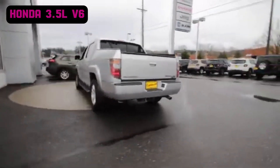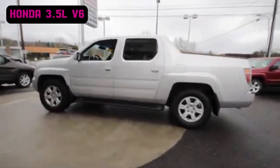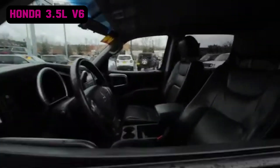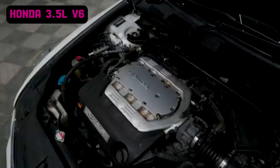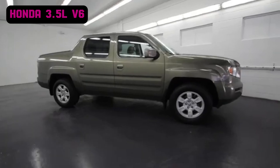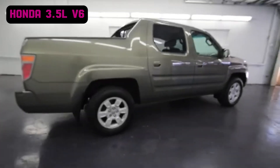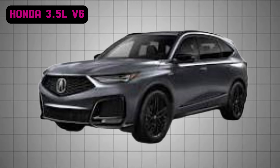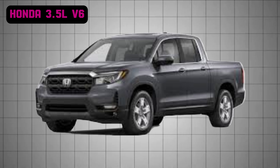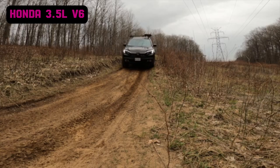The J35 has become a favorite in the aftermarket tuning community, especially for enthusiasts upgrading intake and exhaust systems or adding forced induction to significantly boost power. Its robust design and high potential for tuning have made it a versatile platform for performance modifications. The engine is well-known for powering several Honda and Acura trucks, including the Honda Ridgeline and the Acura MDX. Owners frequently report these engines achieving well over 300,000 miles with proper maintenance, with some examples exceeding 500,000 miles, a testament to their exceptional durability.